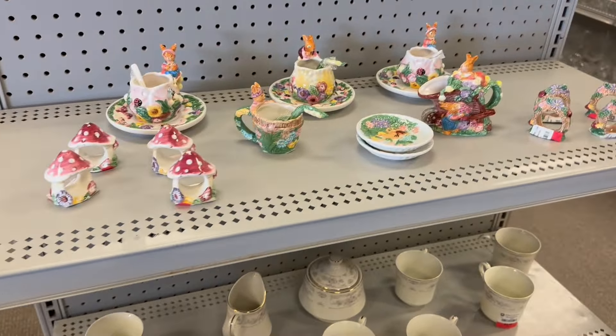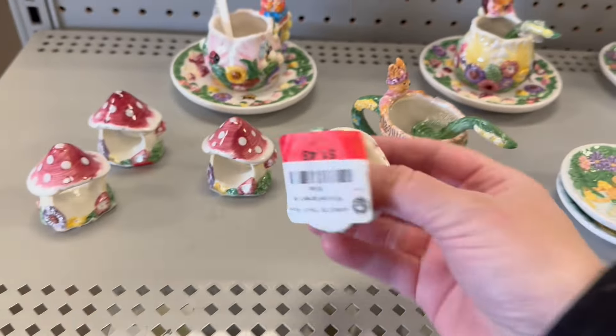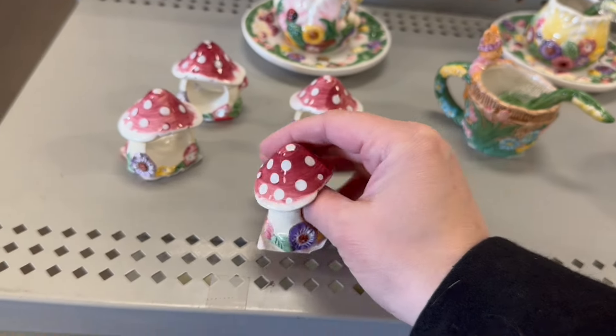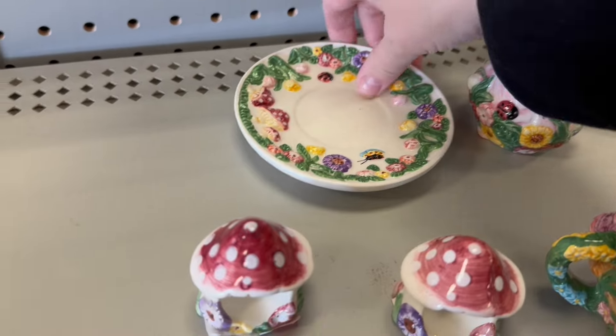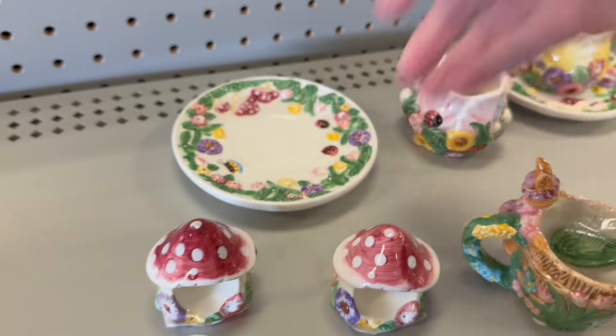Did you see this? I did not — but I think they're adorable. They are napkin holders. $1.48. Oh my gosh, does that have mushrooms? $2.48.